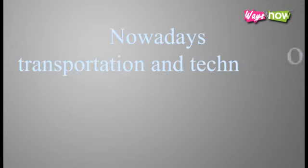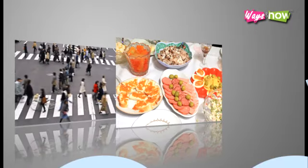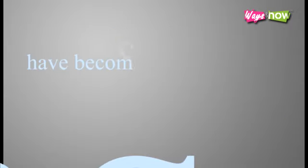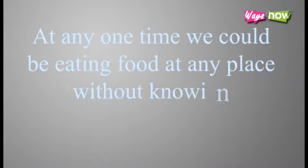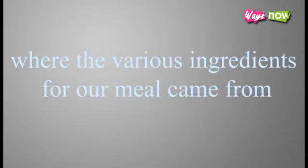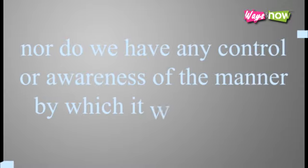Nowadays, transportation and technology has improved to such an extent that the movement of people, foodstuff, and animals have become more common and mostly taken for granted. At any one time we could be eating food at any place without knowing, or even caring, where the various ingredients for our meal came from. Nor do we have any control or awareness of the manner by which it was prepared.